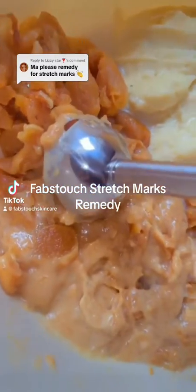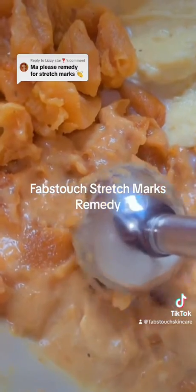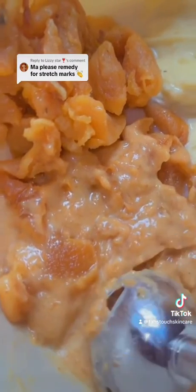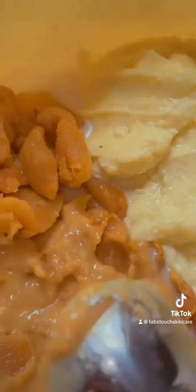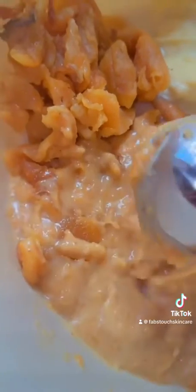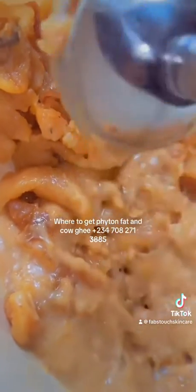Here's another stretch marks remedy. This time around we are producing this for somebody who returns to retail, so we're making five liters. This is our base — this is our python fat and cow ghee, freshly extracted. We are just trying to blend them. If you want to know where I get this, I'm going to put the number on the screen. This woman sells the best and freshest python fat and cow ghee you can ever find.